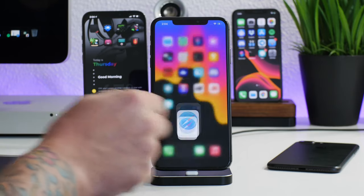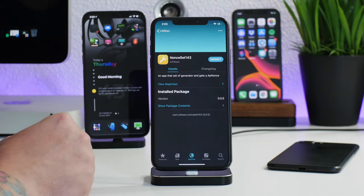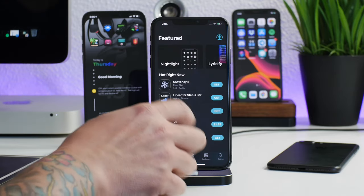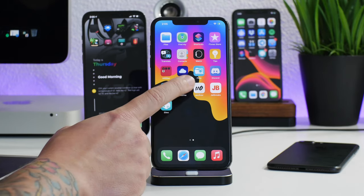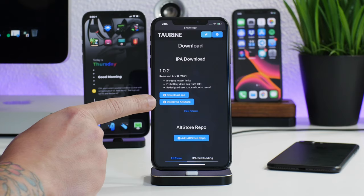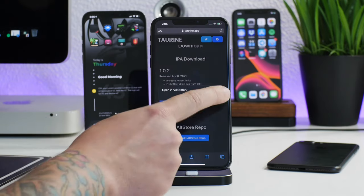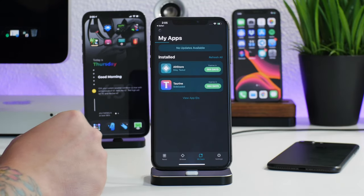I'm going to go ahead and update this jailbreak so you guys can see the process. I am currently in the jailbroken state — Cydia is running. I'll go back into Safari and install the newer version 1.0.2 via AltStore. Click on open and we'll just have to wait for it to actually update the jailbreak.